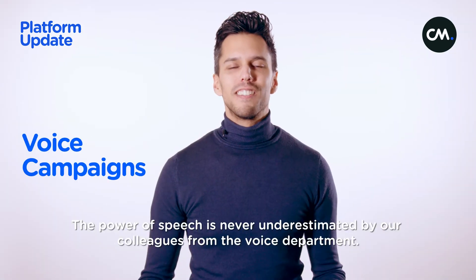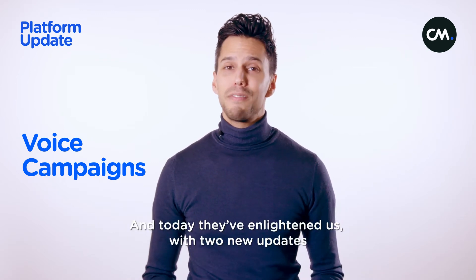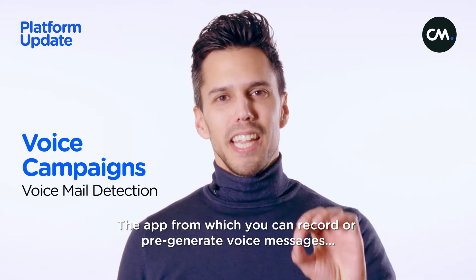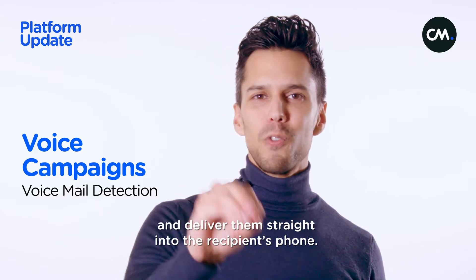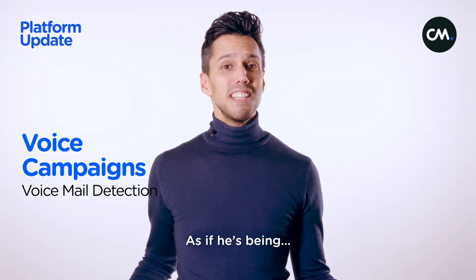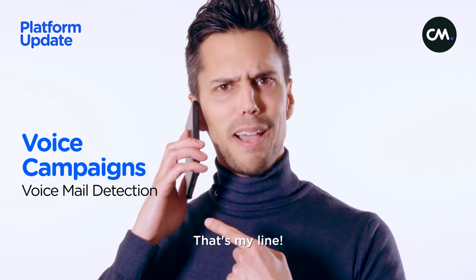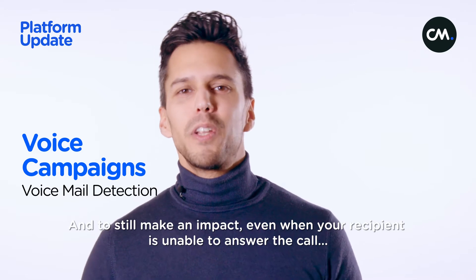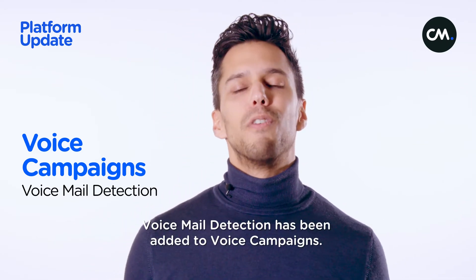The power of speech is never underestimated by our colleagues from the voice department, and today they've enlightened us with two new updates. You might have heard about our voice campaign solution — the app from which you can record or pre-generate voice messages and deliver them straight into the recipient's phone, as if they're being called. And to still make an impact even when your recipient is unable to answer the call, voicemail detection has been added to voice campaigns.